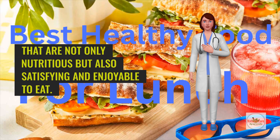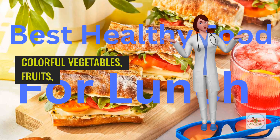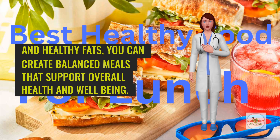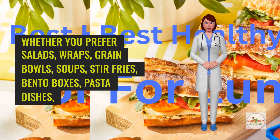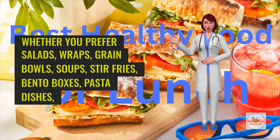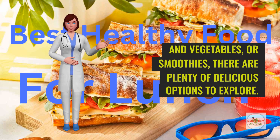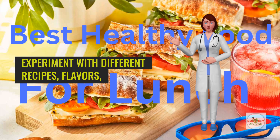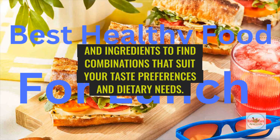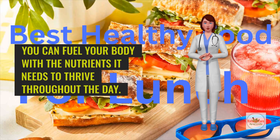Choosing the best foods for lunch involves selecting options that are not only nutritious but also satisfying and enjoyable to eat. By incorporating a variety of food groups such as lean proteins, whole grains, colorful vegetables, fruits, and healthy fats, you can create balanced meals that support overall health and well-being. Whether you prefer salads, wraps, grain bowls, soups, stir-fries, bento boxes, pasta dishes, healthy snack plates, salmon and vegetables, or smoothies, there are plenty of delicious options to explore. Experiment with different recipes, flavors, and ingredients to find combinations that suit your taste preferences and dietary needs. By making mindful choices at lunchtime, you can fuel your body with the nutrients it needs to thrive throughout the day.